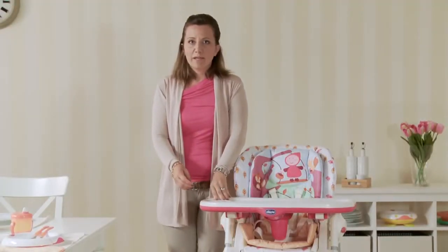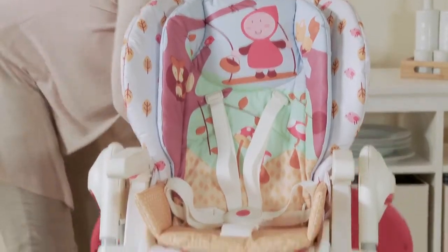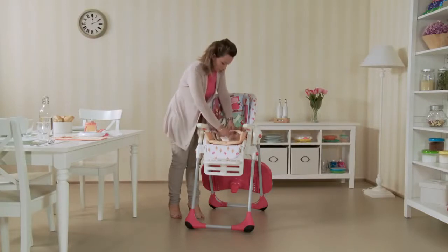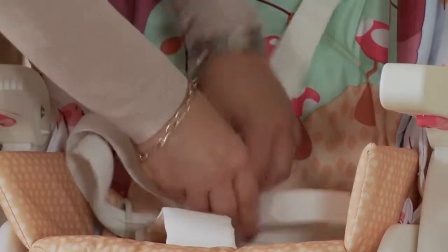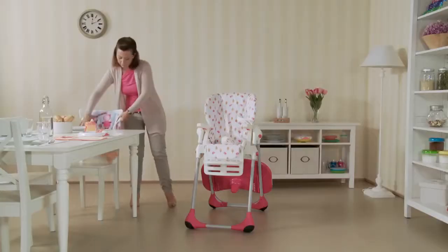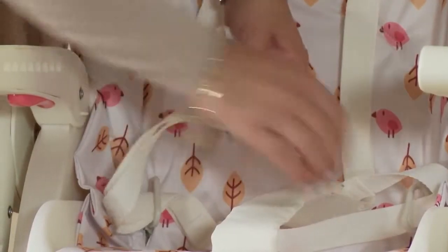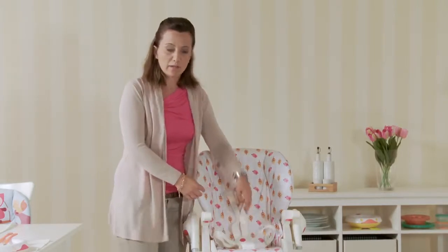Poli grows along with children. When children begin to eat at the table with adults, the tray can be simply removed and placed on the back of the chair. Remove the double padding. The safety harness is also part of the booster seat configuration.